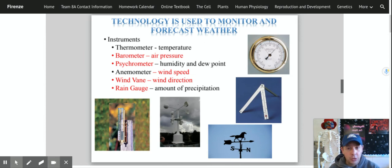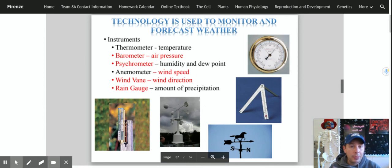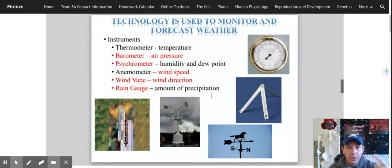Then we have a psychrometer. This measures humidity and dew point. This is what a psychrometer looks like. They come in all different shapes and sizes. Basically a psychrometer is two thermometers — a wet bulb and a dry bulb on a stick — and you spin the stick around, then compare the temperatures on a chart to see what the humidity is outside. We also have an anemometer, which measures wind speed. It's like a pinwheel — the faster the wind blows, the faster it registers the wind speed.